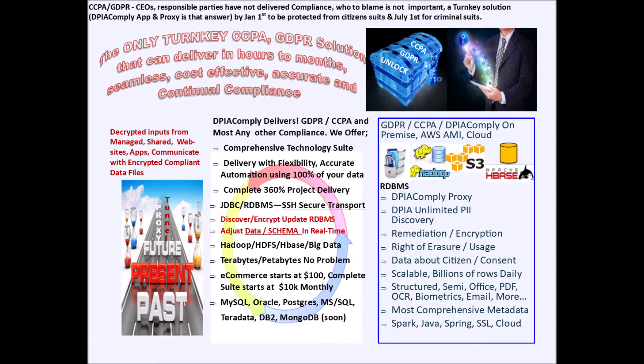We developed an ecommerce proxy that allows websites and business applications to use encrypted data files without modifications. Our applications automate personal information discovery and encryption while we construct metadata that is complete and robust enough to support the processing of citizens' right of erasure and right of information requests. We even provide modules that properly manage the consent process and track to whom you have sold or supplied a citizen's personal information.